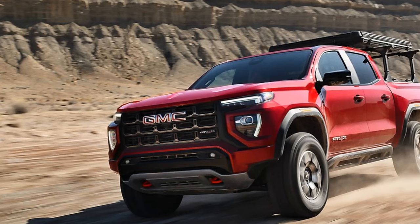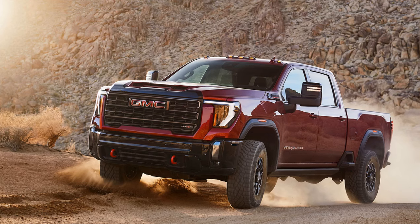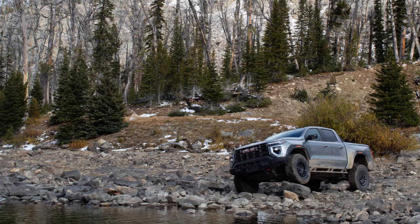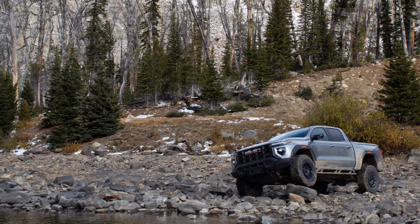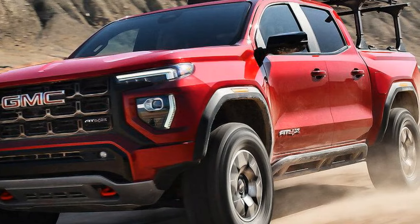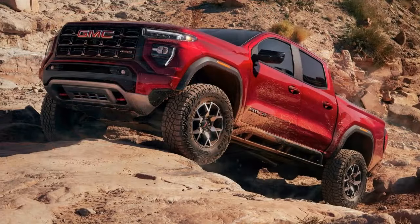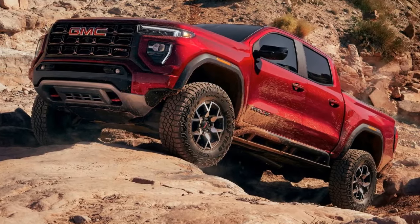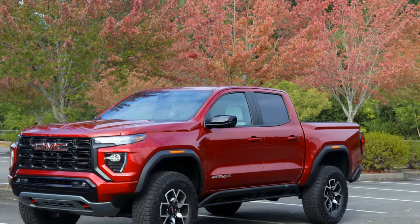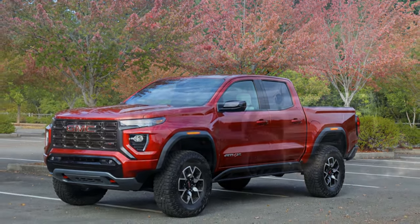The AEV is a $10,100 equipment package that effectively gives the already formidable Canyon AT4X extra body armor. The AT4X AEV features exclusive 17-inch Salta beadlock-capable cast aluminum wheels wrapped in larger 35-inch Goodyear Wrangler Territory MT tires. With 12.2 inches of ground clearance, the AT4X AEV sits 1.5 inches higher than the AT4X. Unfortunately, the hydraulic jounce bumpers we praised in our drive of the ZR2 Bison are not standard here as they are on the Chevy.